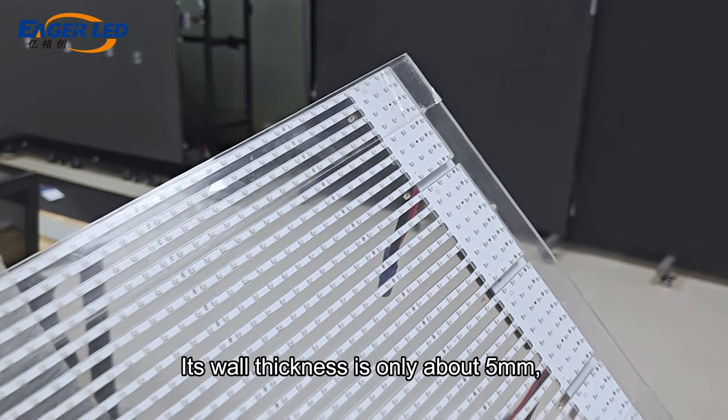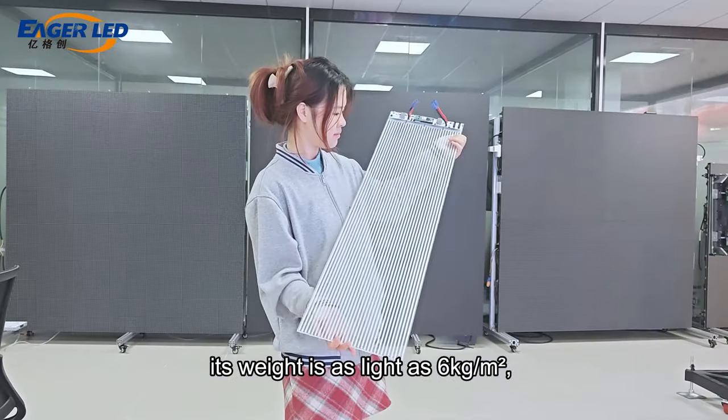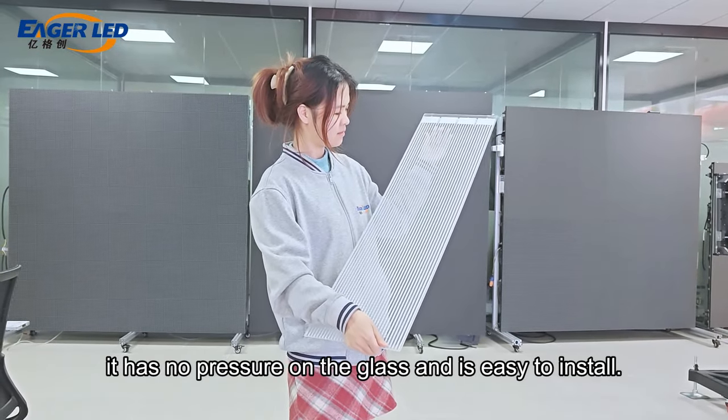Its wall thickness is only about 5mm, its weight is as light as 6kg per square meter, it has no pressure on the glass and is easy to install.